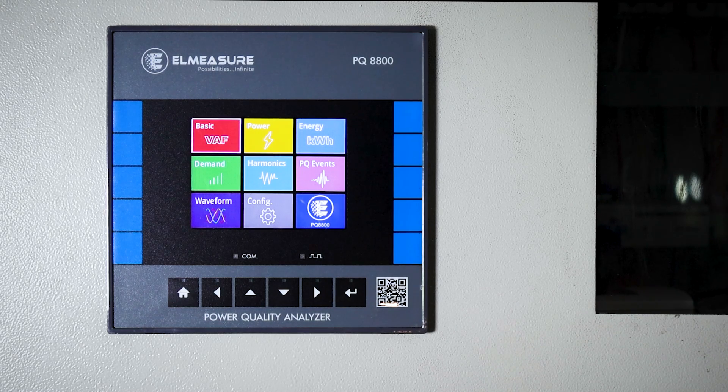In addition to the product itself, we also provide a cloud-connected software where a lot of features can be seen and explored. One important thing is that we offer one year of free subscription to this software, so you get a lot of information. This is the PQ8800 — a high-end multi-function meter with power quality monitoring, meeting IEC 61000-4-30 and IEEE 519 standards, with all electrical parameters, used at incomers or critical feeders. Thank you.